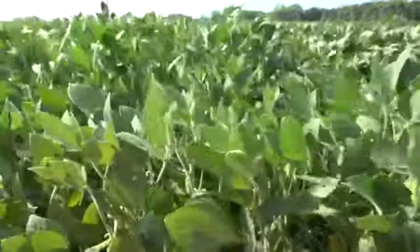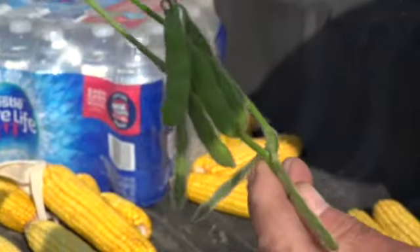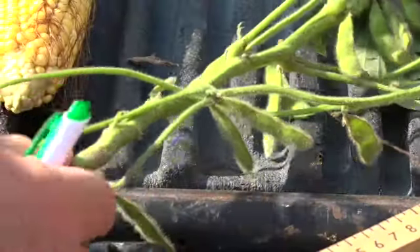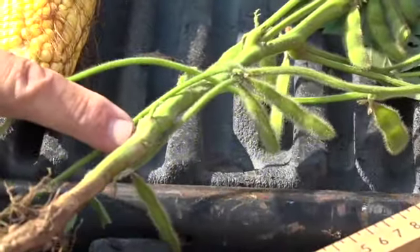For soybeans, pods are filling out — seven pods right there, eight, ten if you count from my finger up. But there are weather factors too. That is a hail bruise.